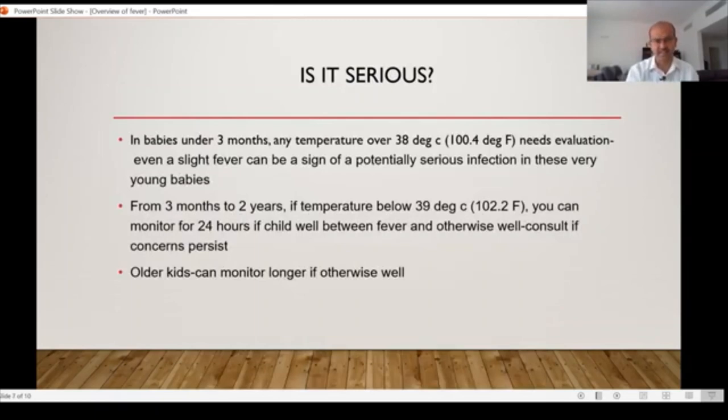How do we know if the temperature rise is serious? Any fever in a baby under three months of age where the core temperature is about 38°C needs to be evaluated, because infections can progress quite rapidly in small babies — you may have a serious infection that if not treated quickly can lead to septicemia. From three months to two years you can be a little more relaxed if the child looks well between fevers and is eating and drinking well. A reduced appetite is normal during fever. If the temperature is below 39°C (102.2°F), you can monitor for 24 hours or so.